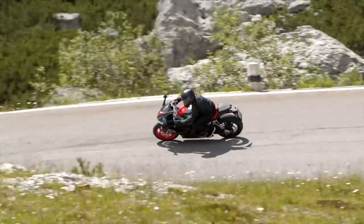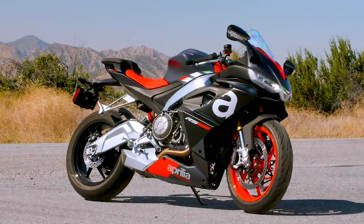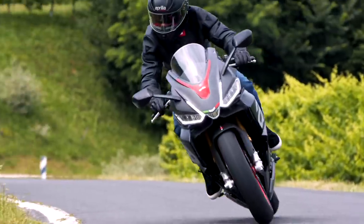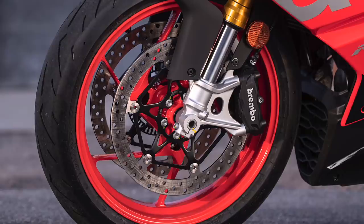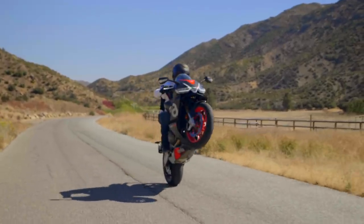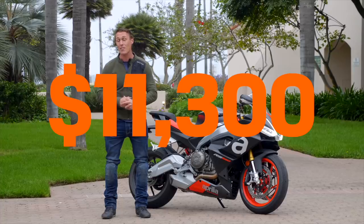Feast your eyes on the all-new 2021 Aprilia RS 660. It's powered by a brand new 659cc parallel twin that's supposed to be good for a hundred horsepower. It is hung in a new chassis with an aluminum twin spar frame, adjustable suspension, and high-end brakes. This bike has loads of technology and features, is supposed to weigh just 403 pounds with four gallons of gas on board, and it's going to price in at $11,300.